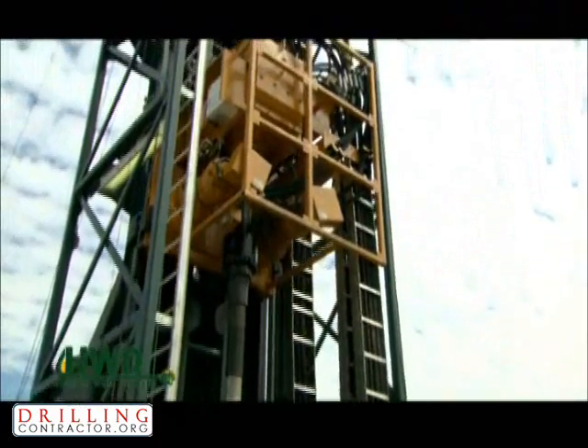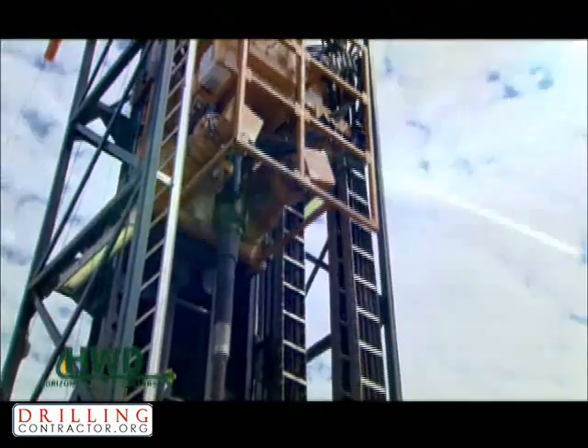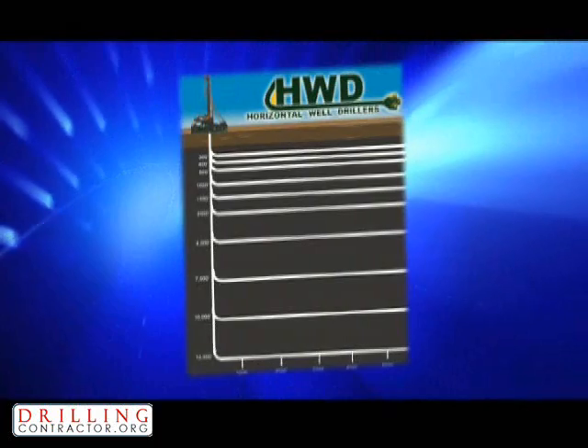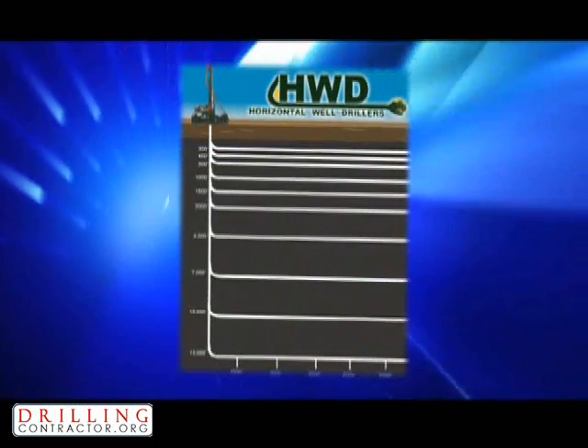By using this rack and pinion system, Horizontal Well Drillers has created the ability to drill shallow wells ranging from 250 feet to 13,000 feet in vertical depth, with a proven horizontal capability of 5,000 feet or more.